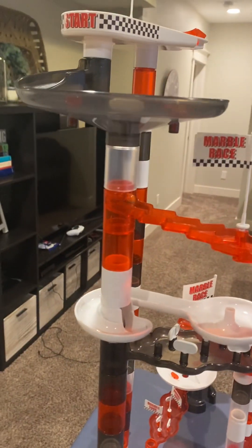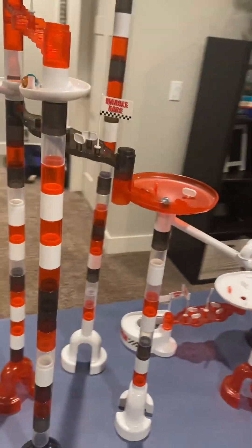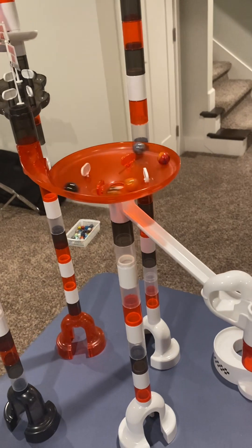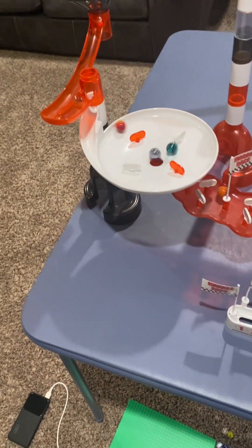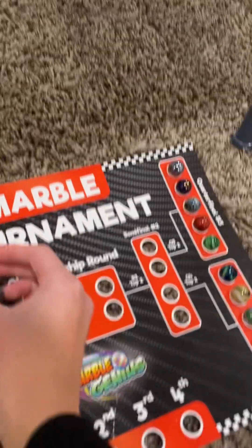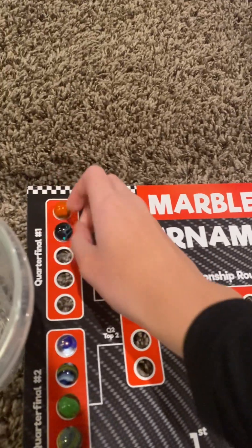Electric Heal takes the lead, followed by Seahorse, Scarlett McCall, Owl, and finally Lion. Seahorse steals the lead. It's going to be close. Seahorse got stuck in the gauntlet, causing Lion and Electric Heal to take the first two spots in the semifinals. As Seahorse takes third, Owl takes fourth, and Scarlett McCall takes fifth.